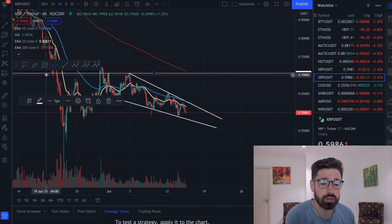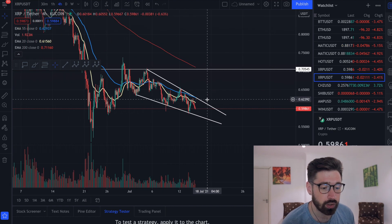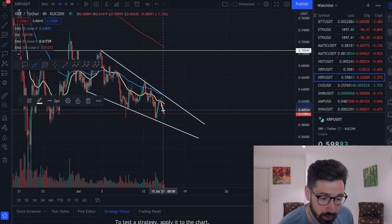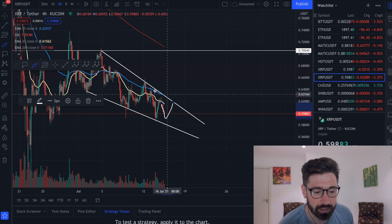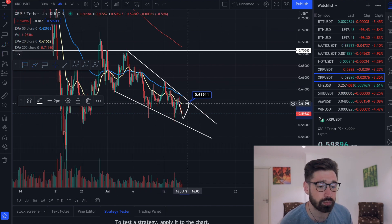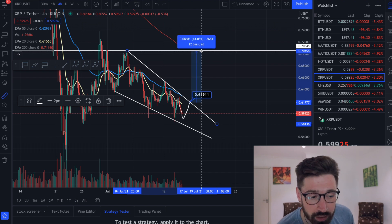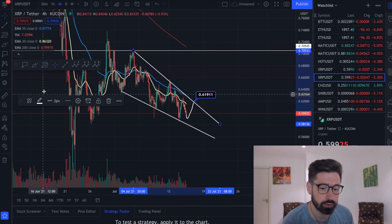There is a reversal pattern I wanted to show you on the four-hour chart - a falling wedge. We're just consolidating within this falling wedge. We may also see a double bottom; if we find support here, we could come up and test that level of resistance. If we break out at around 61 cents, that would be a beautiful trade to the tactical target at the top of the wedge at about 14% gain for XRP.